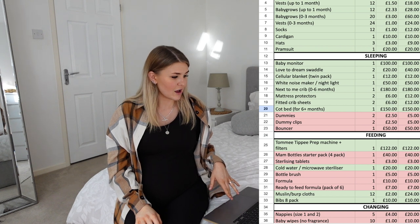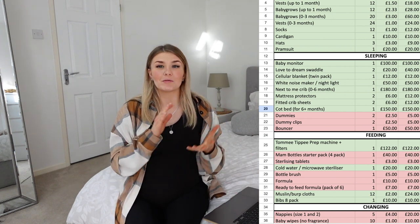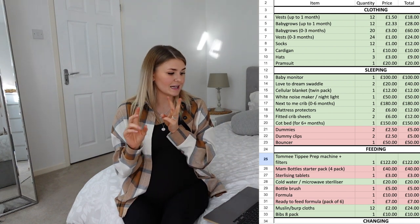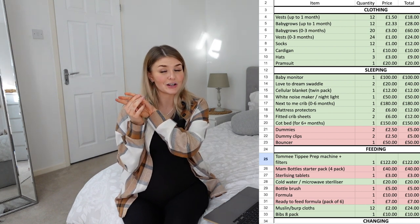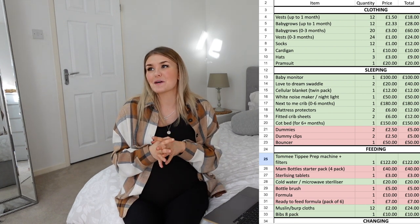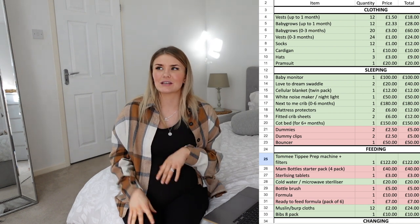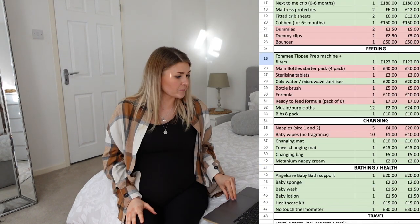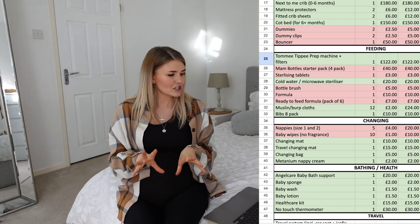For six months plus, get a cot bed rather than just a cot because it transfers into toddlerhood. We'll be using George's old cot bed since he's now in a single bed. The things we don't currently have that I need to purchase are dummies, dummy clips, and a bouncer. We threw George's bouncer out during our various house moves, so I need a new one for baby girl.